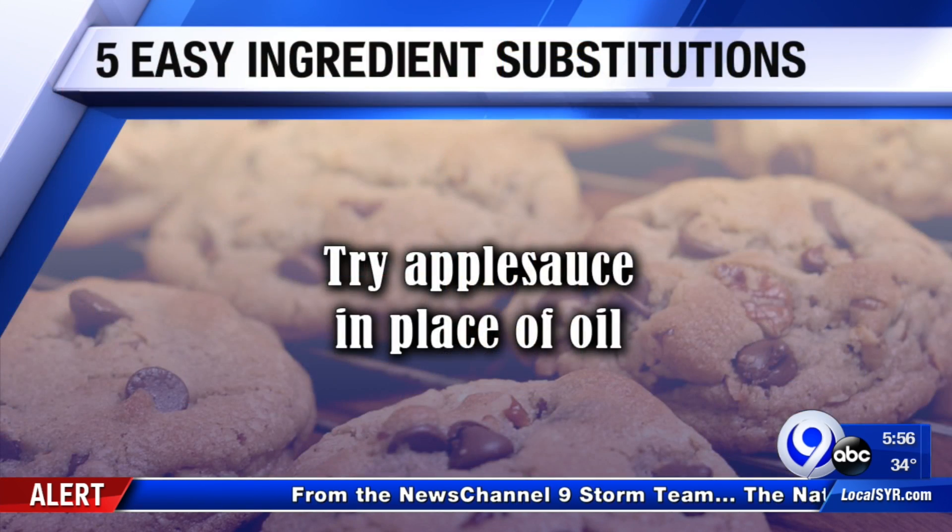A lot more people are in the kitchen — cooking, baking, and taking fewer trips to the grocery store. So sometimes you might fall a little short of something you need to make your favorite recipe. There are some substitutes, though, and we'll take a look at those right now.